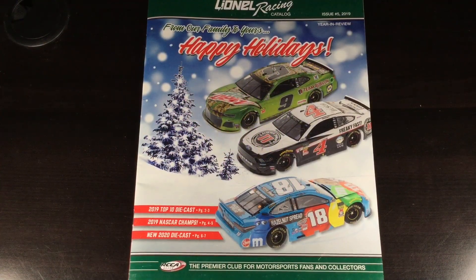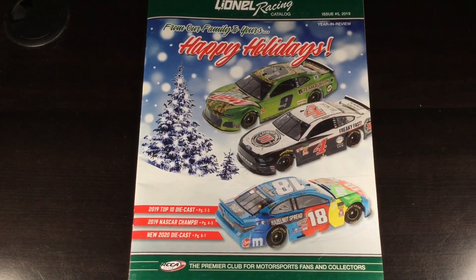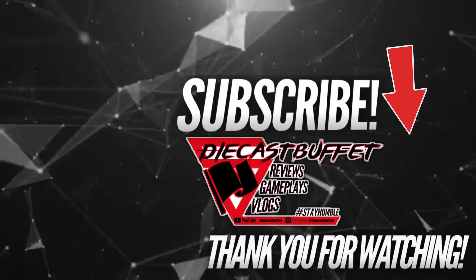That is it. Thank y'all so much for watching the video. Let me know what y'all think about this DieCast magazine review. It's not the newest thing — it was supposed to be shipped before Christmas, but that's how Lionel Racing works. Make sure to give the video a thumbs up, hit that subscribe button and notification bell so you never miss any of my new content. Like, comment, subscribe. Hope you're having a great one guys — DieCast Buffet signing off. Bye.